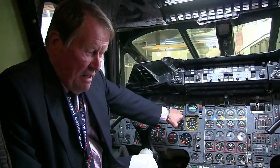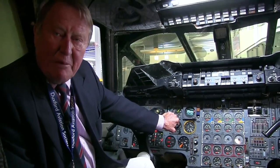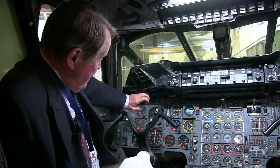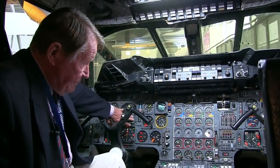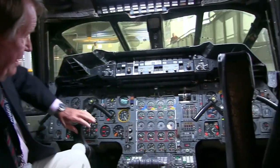The first thing I always like to say is this is a proper flight deck — none of this poncy glass cockpit rubbish. These are proper instruments, needles and dials. What we've got here first of all is a suite of flight instruments for the captain, the left-hand seat being the captain's seat, and those instruments are all reproduced for the co-pilot on the right-hand seat.